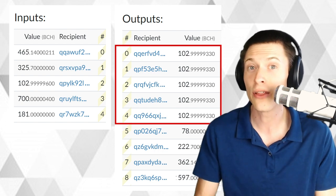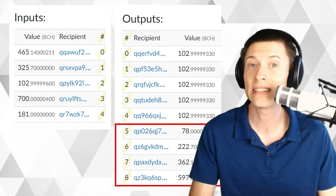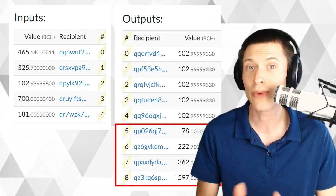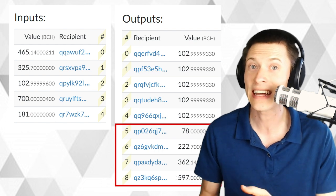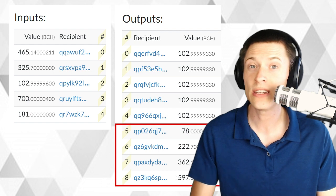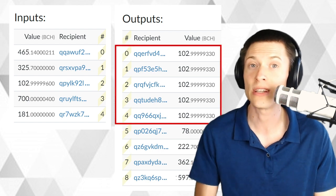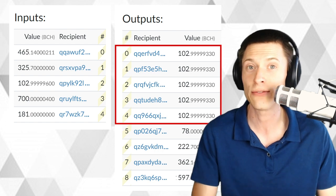The other four outputs are just going back to the four participants who sent in more Bitcoin Cash than the minimum amount — so that part's not important. What is cool, though, is that you can actually just remix those coins by making a second Cash Shuffle transaction to mix those a second time. But the mixed coins in this transaction are the first five outputs — they're all identical, they're all going to new addresses, and each one is going to a different person.